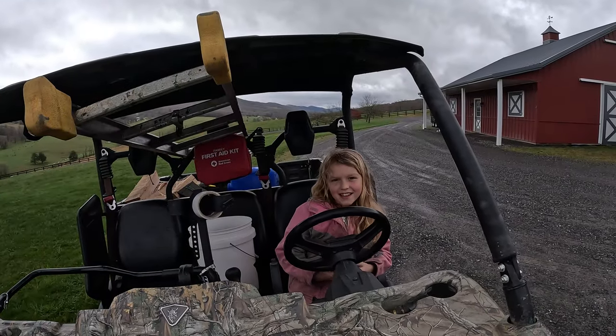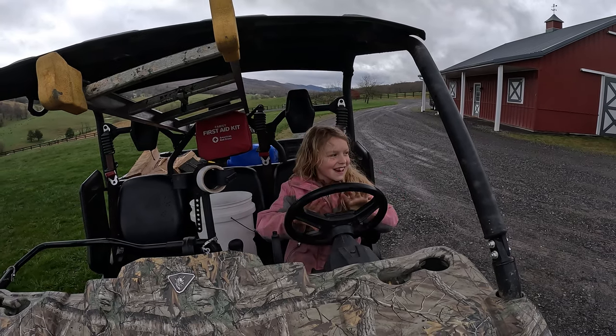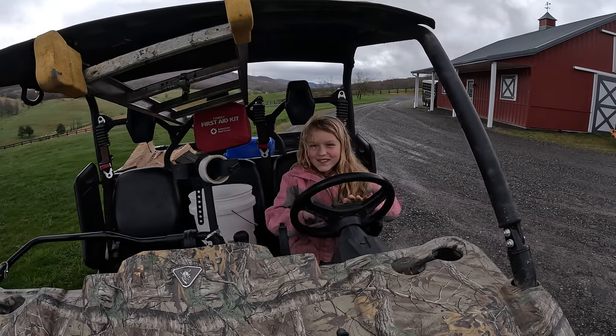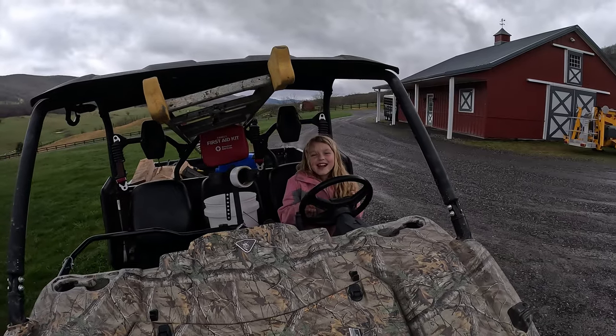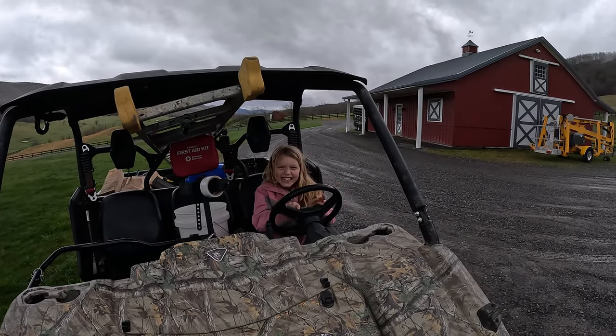So what are you going to do today, Isabelle? I'm going to be driving. You're going to drive? What are you going to drive? I'm going to drive the side-by-side. By yourself? No - dad has to be with me unless he's going to walk up. I'm not walking up, so let's go for a ride. I'm only eight years old, and that's why I have an adult to watch me. Let's go head on down to the farm stand.